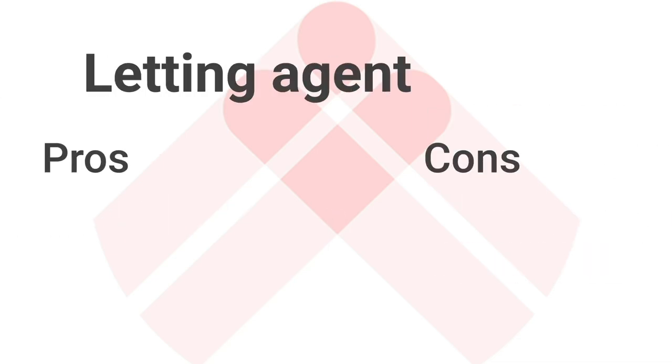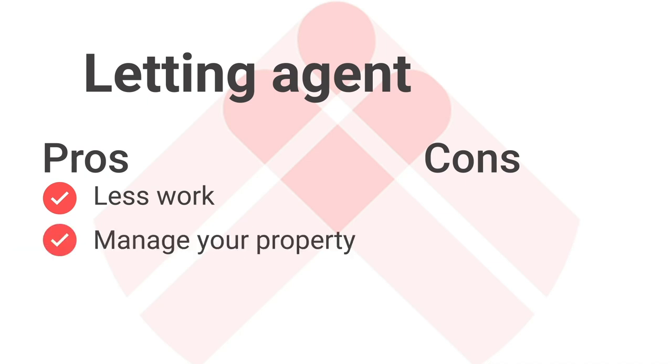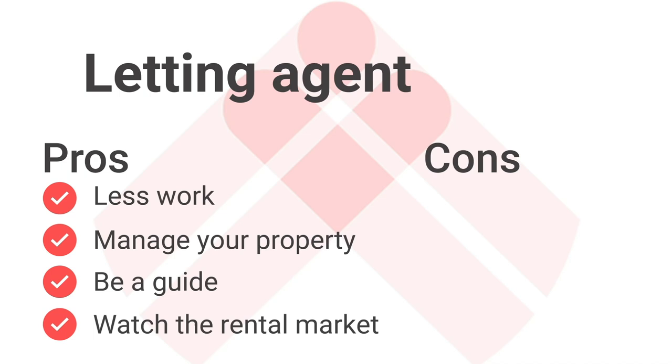The first decision to make is whether you should do it yourself or use a letting agent. Let's look at the pros and cons of using a letting agent. The pros are that you're going to have less work to do. If your letting agent is good, they can find your tenant and, if you choose, manage your property — they'll do the rest for you. They'll also be your guide. Letting agents can be experts in their field — they'll tell you if things change in the market, if legislation comes into place that means you need to adapt your strategy, and also keep an eye on the rents to make sure they're at market level and possibly raise them, producing you more income.